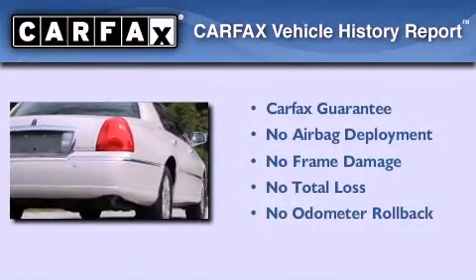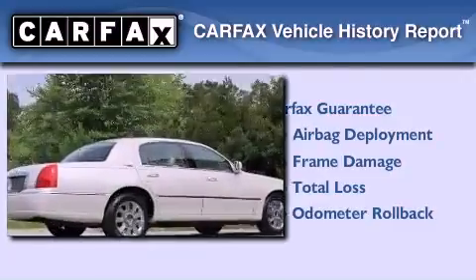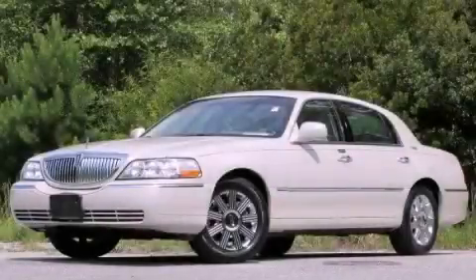Not to mention that this Lincoln qualifies for the Carfax buy-back guarantee. This automobile won't last long at this price — call and arrange a test drive now.